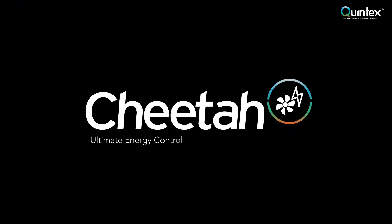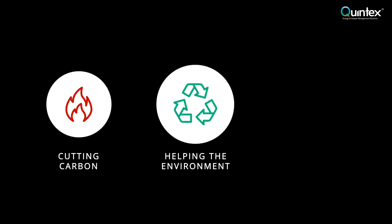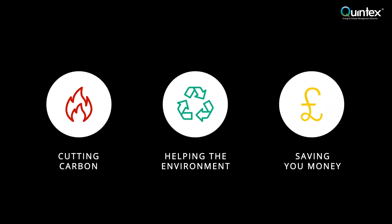Cheetah from Quintex. Cutting carbon. Helping the environment. Saving you money.